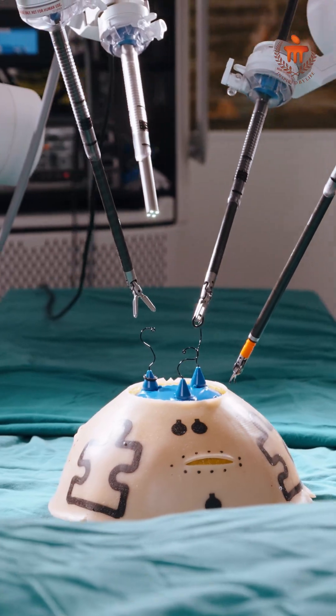From the surgeon's perspective, we have a very good high-definition, magnified view, so that even in narrow spaces we can see accurately. We can save organs, perform careful dissection, and preserve nerves very precisely, which helps in the functional recovery of the patient very well.